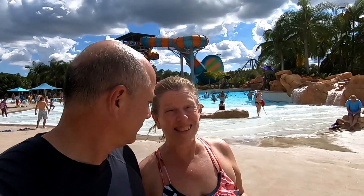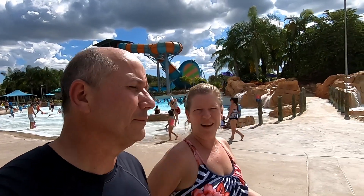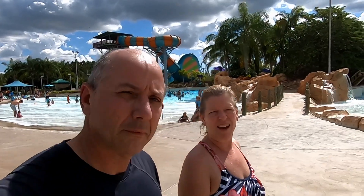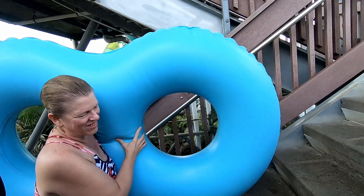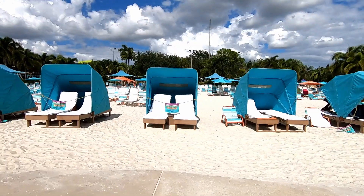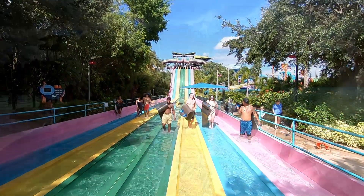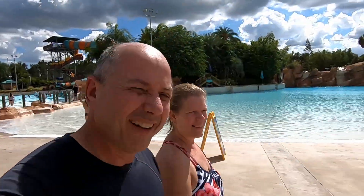So when is the best time to actually come to Aquatica? I think it's October. It's still warm enough outside — about 85 today — and the crowds are hardly there. You don't have to wait in line for anything and it's a beautiful day. Most students are back in school and most tourists are gone, so the park is at limited capacity.